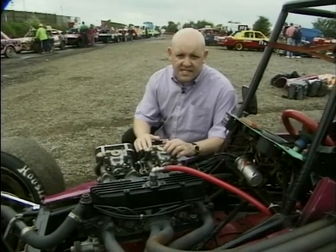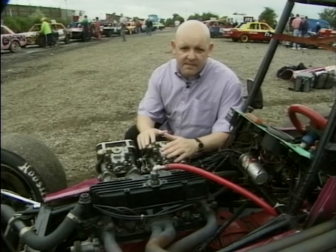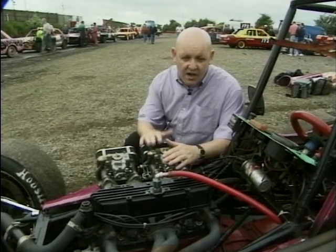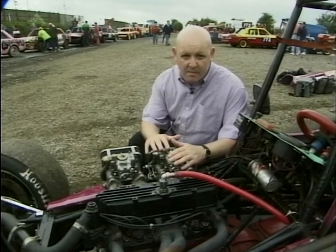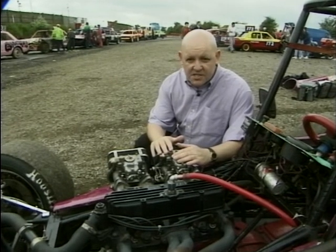The engines used in Grand Prix midgets have to be under 1350cc. This one's a Ford 1300, but you'll find anything from Volkswagen Beetles to Minis. The thing about them is they're very highly tuned to give over 100 brake horsepower, and with these light little cars that gives them an incredible power to weight ratio. Indeed, these little things are some of the fastest motors you'll see on the ovals.